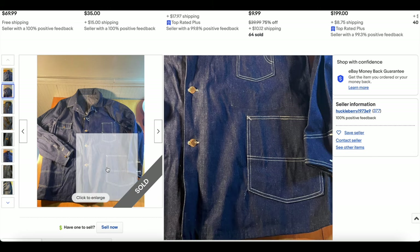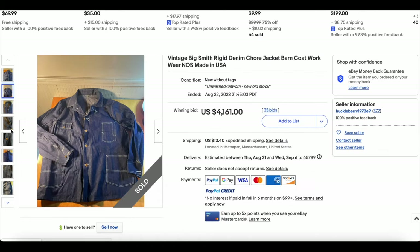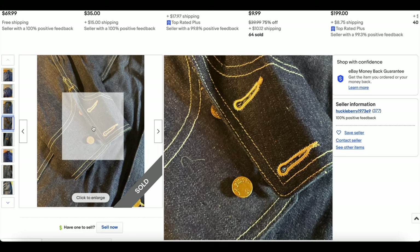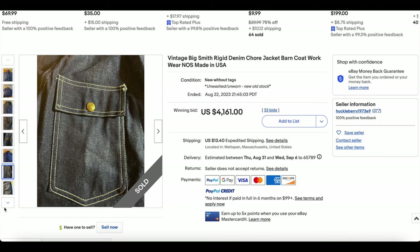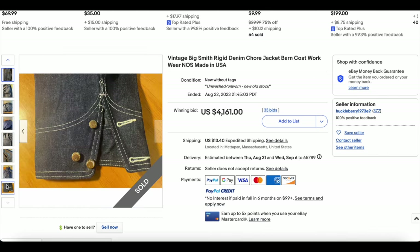Look at the clean lines on this thing — it looks absolutely brand new. Look at that detail, that stitching — it is beautiful. Big Smith buttons and Big Smith branding right there.